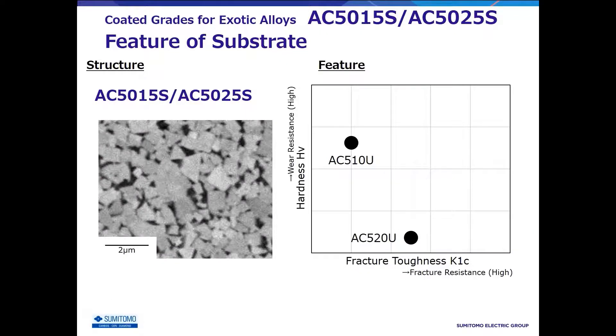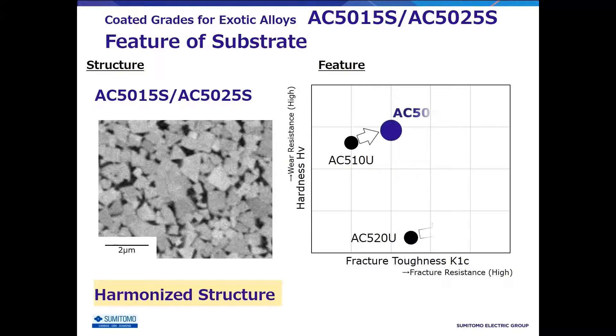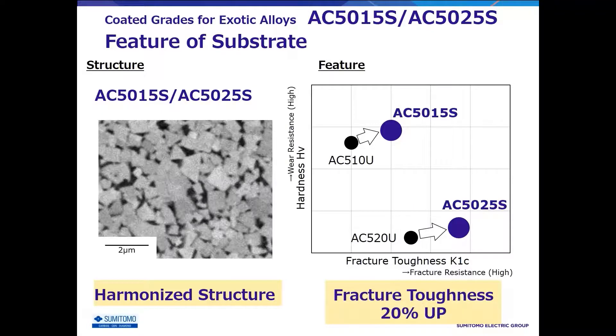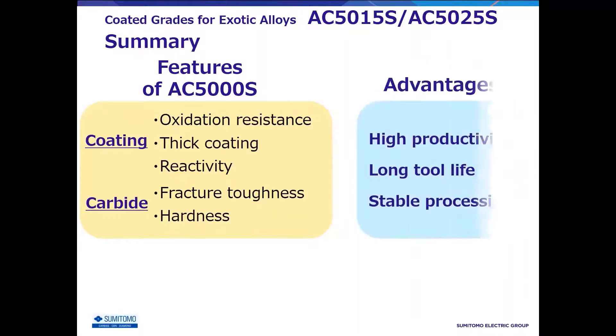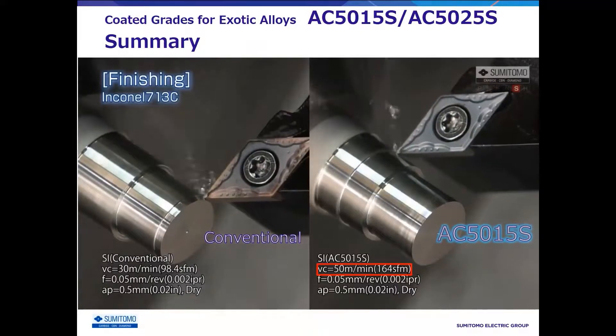AC5000S has developed innovative raw materials and manufacturing processes to increase the uniformity of the alloy structure. By reducing the fracture origin thanks to uniformity in the structure, the fracture toughness is improved by 20% while maintaining hardness. The newly developed tough carbide substrate contributes to tool life and machining stability. In summary, AC5000S eliminates the troubles of exotic material machining by its newly developed coating and carbide substrate, improving machining efficiency from roughing to finishing.